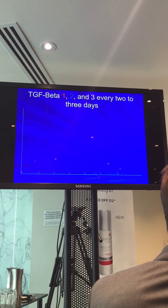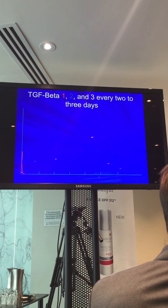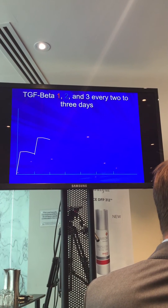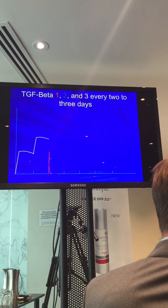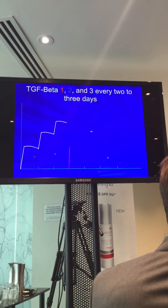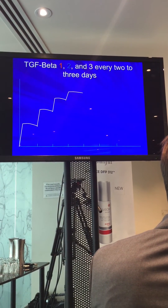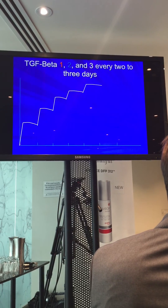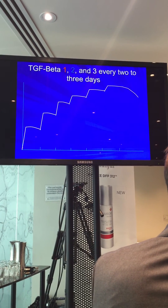I've tightened up my facial skin and my neck skin by doing this. By needling at two-day intervals, we're climbing to much higher levels of TGF Beta 3. We've already reached the maximum by the third treatment — compared to what we would have achieved doing it once a week. We're going to conduct a study to confirm this, but that's what's exciting me, because I think that's why we get better results.